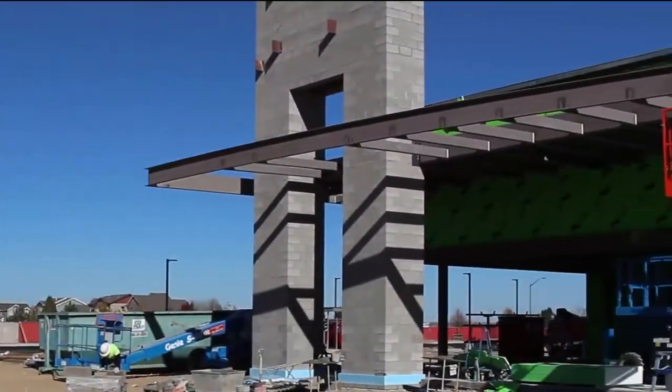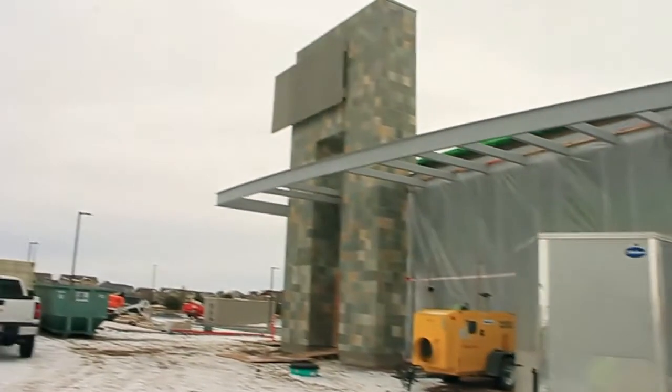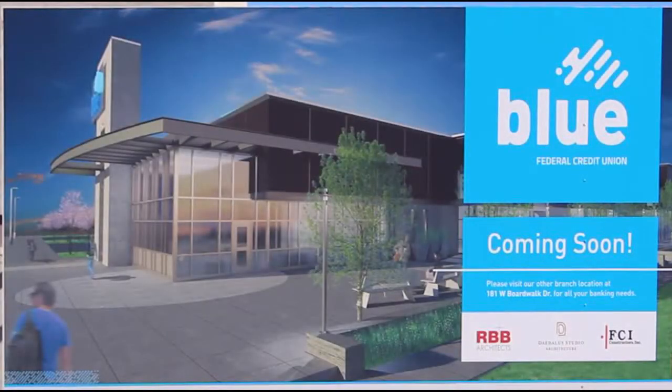Last time we were on the site, the 32-foot tower was wrapped in plastic so masons could install the slate tile. It's complete now, and boy does it have a commanding presence at the site. The steel grate at the top will feature a backlit Blue Federal Credit Union channel letter sign.